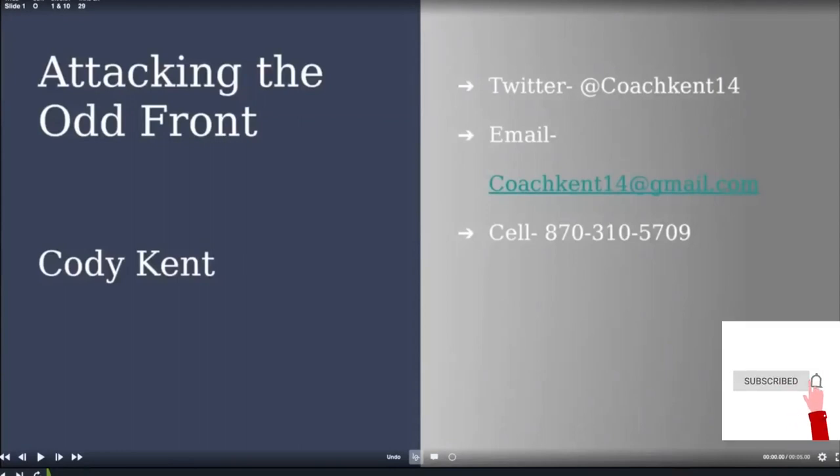What's up, everybody? My name is Cody Kent. I am an offensive coordinator at Lafayette County High School in South Arkansas. We are a 2A school, average about 35-40 kids per grade. We're really small — it's the smallest classification in Arkansas.